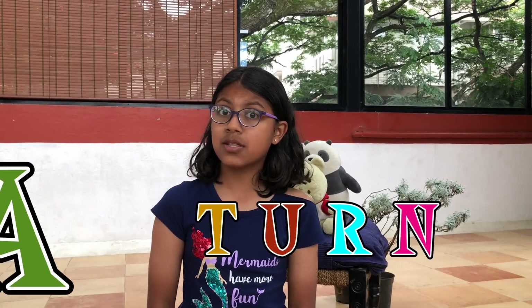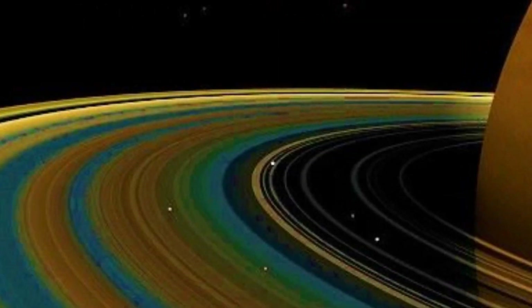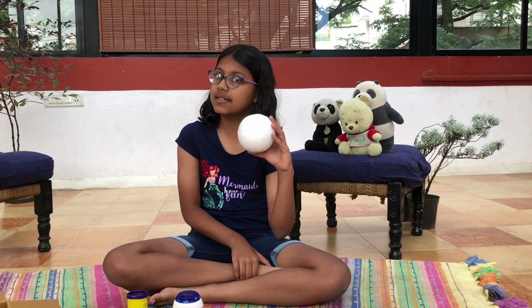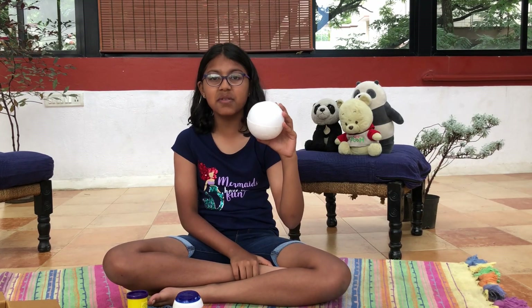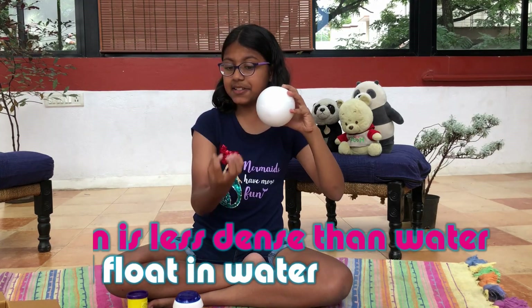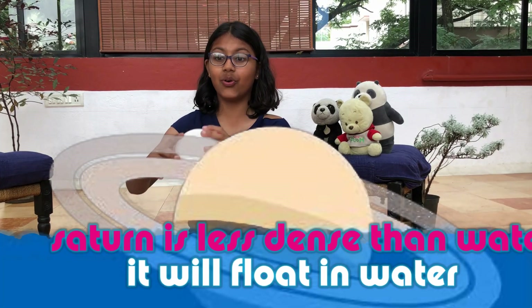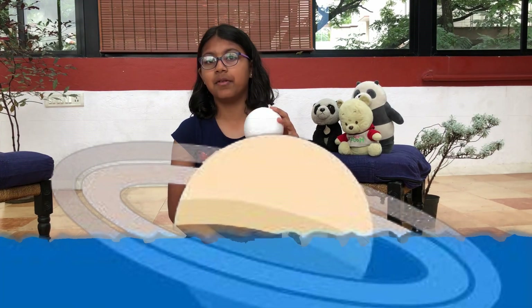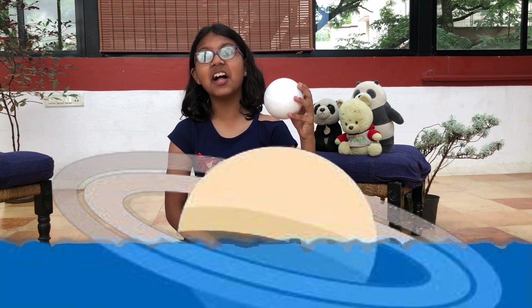Saturn is famous for its beautiful rings — not rings like these, but rings around the planet. Saturn is the second largest planet next to Jupiter, and because it is made up of hydrogen and helium, Saturn is the only planet that is less dense than water. That means it can float — well, you need a really big ocean if only you can find one, and you have to first convince Saturn to float on it.